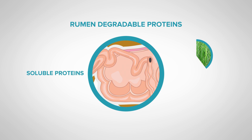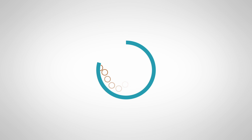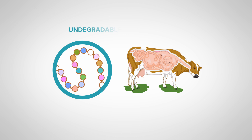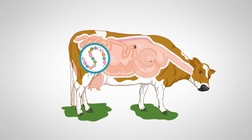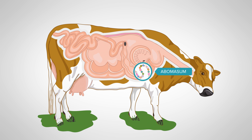Feeds that are high in rumen-degradable proteins include fresh forages and silage. Moving on to the other types of protein found in feed, we have the undegradable dietary proteins, or bypass proteins. As their name suggests, these are proteins that cannot be degraded by the microbes in the rumen. These proteins pass through the rumen unaltered and are then degraded in the abomasum.